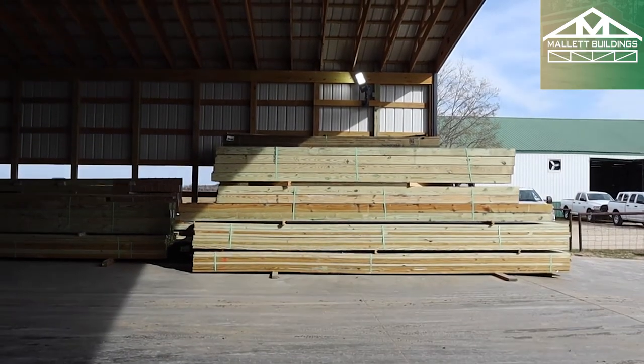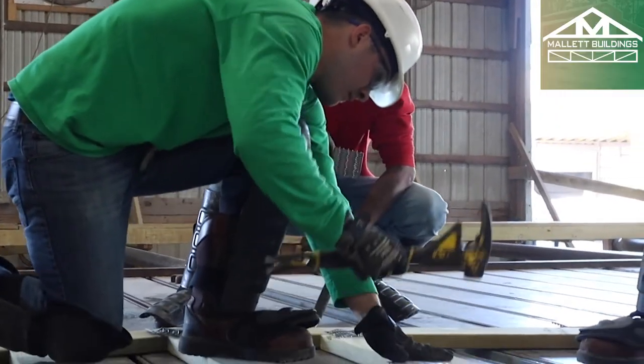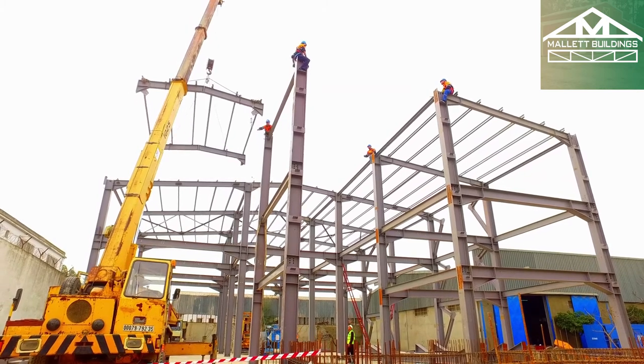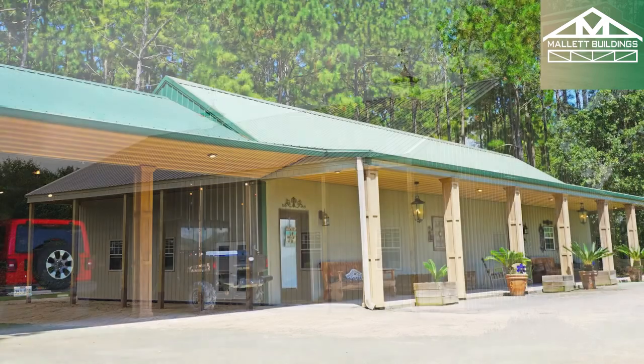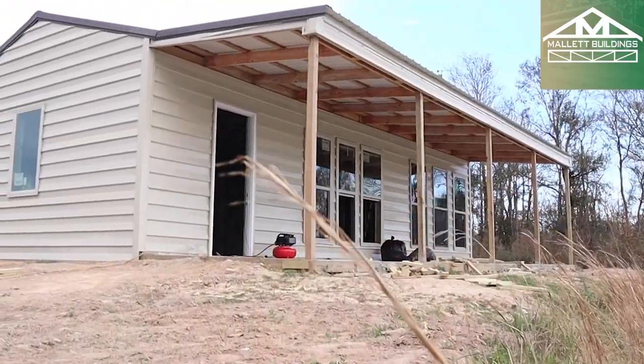Post frame is much better at handling the elements because everything is treated and it does come with lifetime warranties against rot, fungal decay, rust, and all those things. When some people build residences with steel buildings, they put up a steel frame and then put a wood frame inside — so they're essentially building two buildings. Your cost to turn a steel building into a barndominium or a home or residence is going to be much more expensive than going straight with post frame, because you're dealing with wood and you won't have to create another ceiling or stud up between your walls. It's a lot less expensive than tackling steel from that perspective.